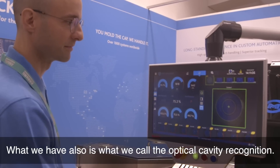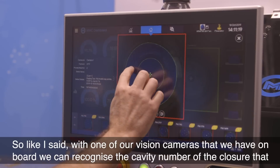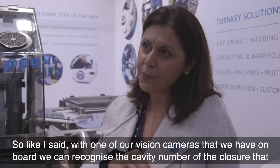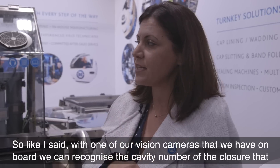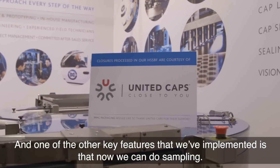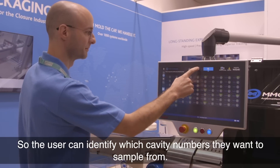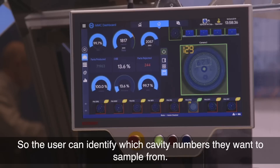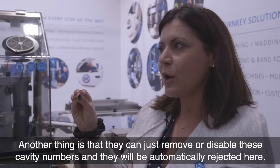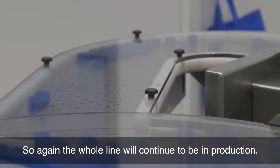What we also have is what we call optical cavity recognition. With one of our vision cameras onboard, we can recognize the cavity number of the closure that has been produced. One of the other key features we've implemented is that now we can do sampling — the user can identify which cavity numbers they want to sample from. They can also disable specific cavity numbers and those parts will be automatically rejected, while the whole line continues to be in production.